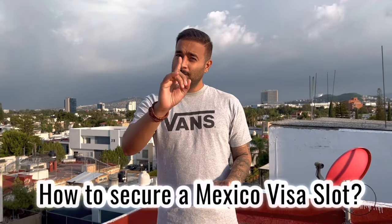Hi everyone, welcome back to the channel. Today's video is going to be very interesting. The hot topic is how to book Mexico visa slots. But before that, let's start with the introduction of the channel.